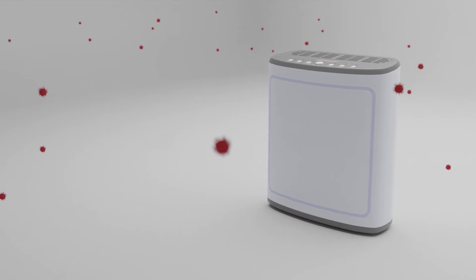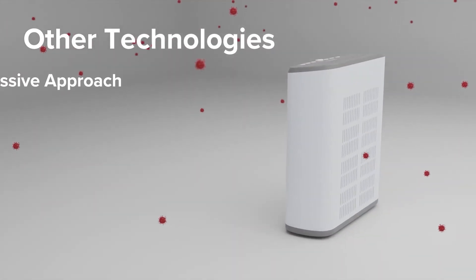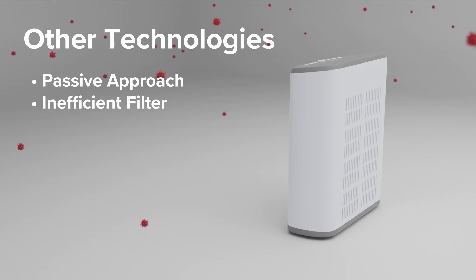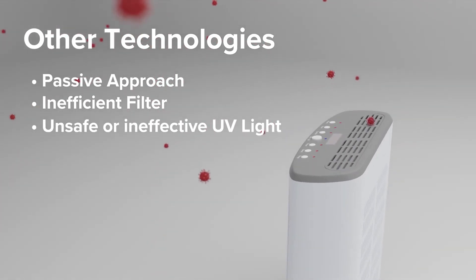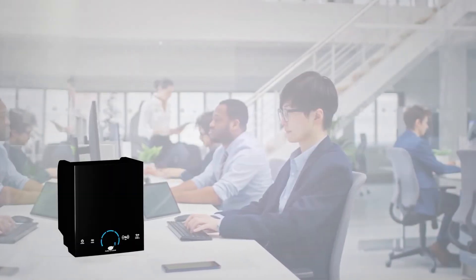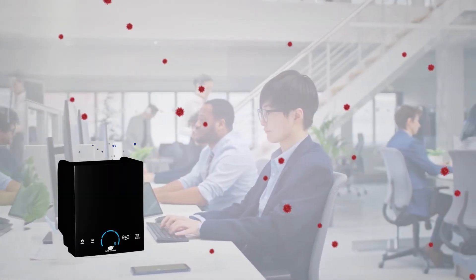ActivePure is very different from other technologies that take a passive approach and require that the pathogen be pulled into an inefficient filter, UV light, or plain PCO mechanism. ActivePure does not wait to see if by luck the pathogen is captured.